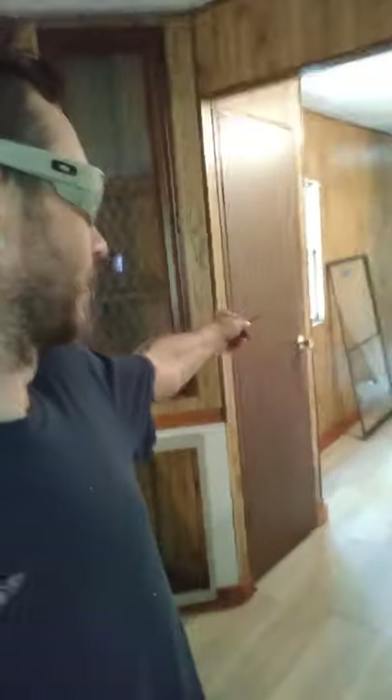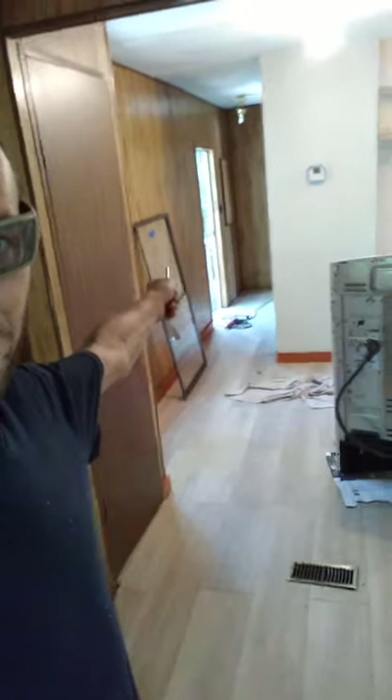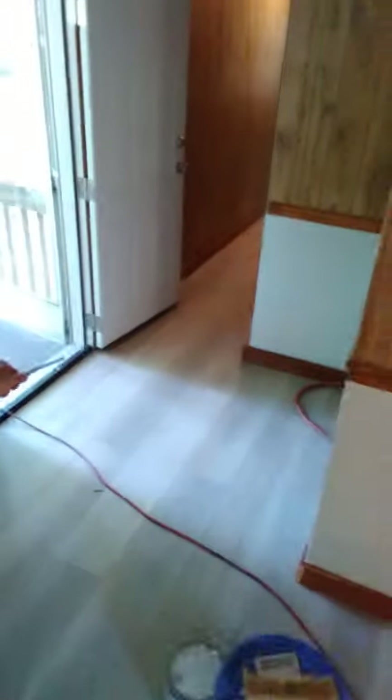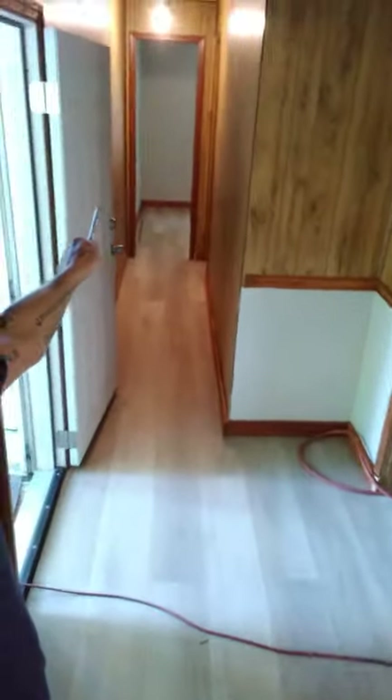That was the back bedroom. Kitchen — redoing the cabinets — goes all the way through, all the way down the hall to the next bedroom. Basically all I've been doing here the past couple months is remodeling trailers and houses, building little additions, deck stuff like that. Put down a lot of floors.